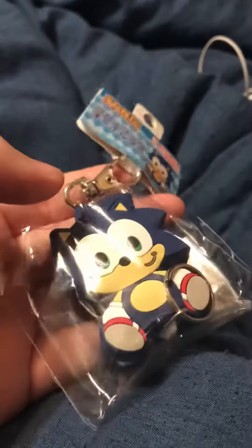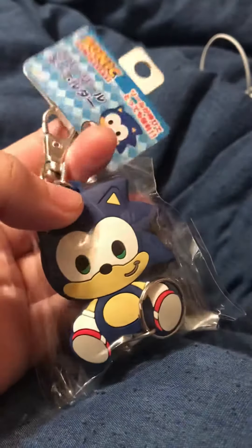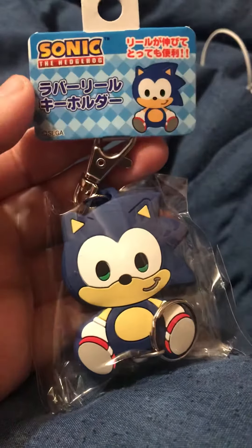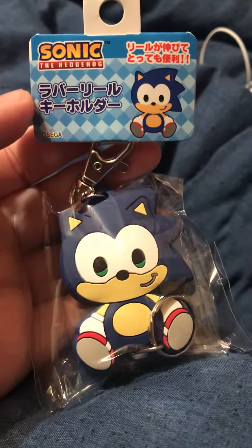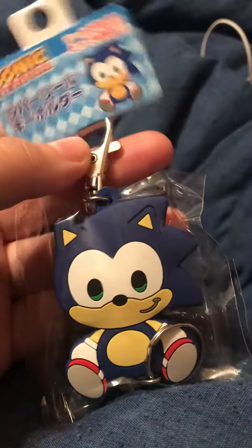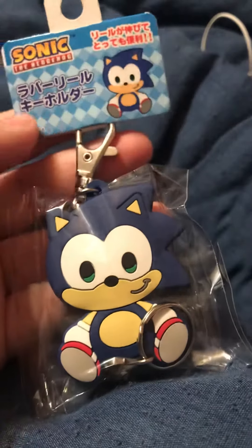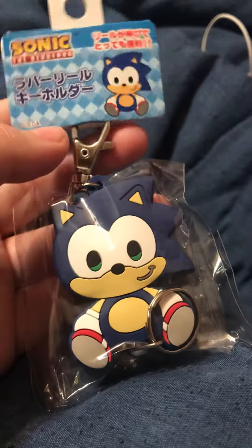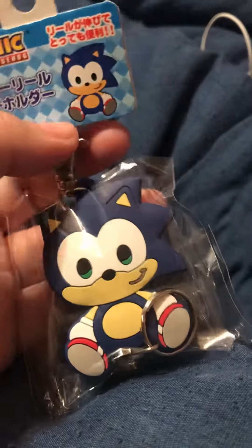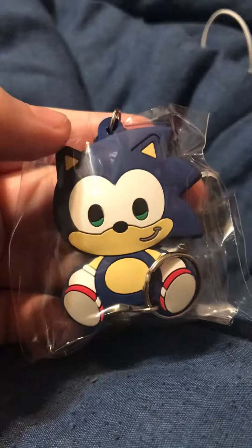The mail lady came and I didn't even expect this to come in today. This is a keychain I bought on eBay — it's the chibi Sonic. Sadly I can't get a hold of the plushes that I wanted, but at least I got the keychain of it, and I'm just happy to have something with the chibi Sonic on it.